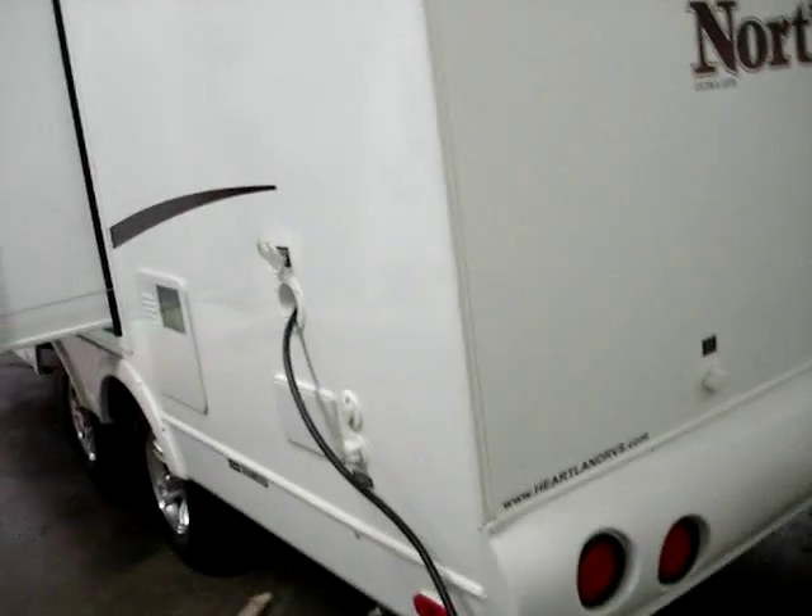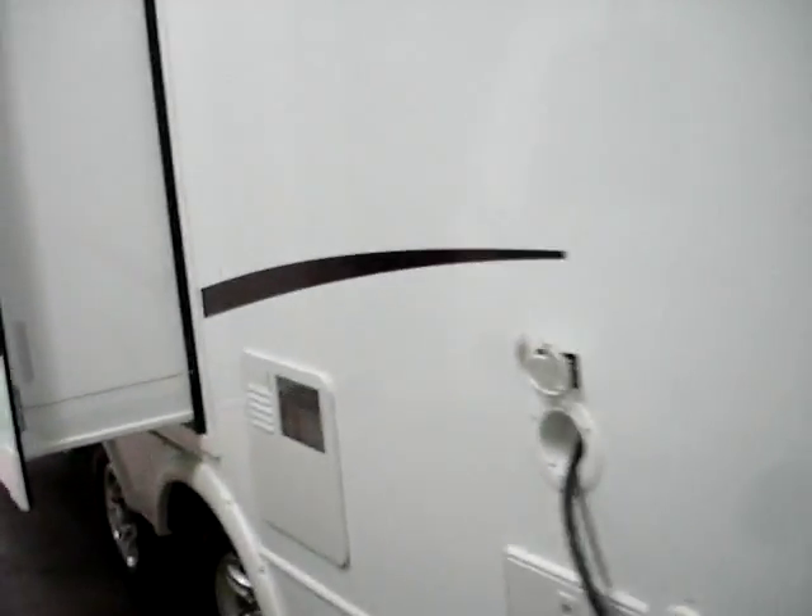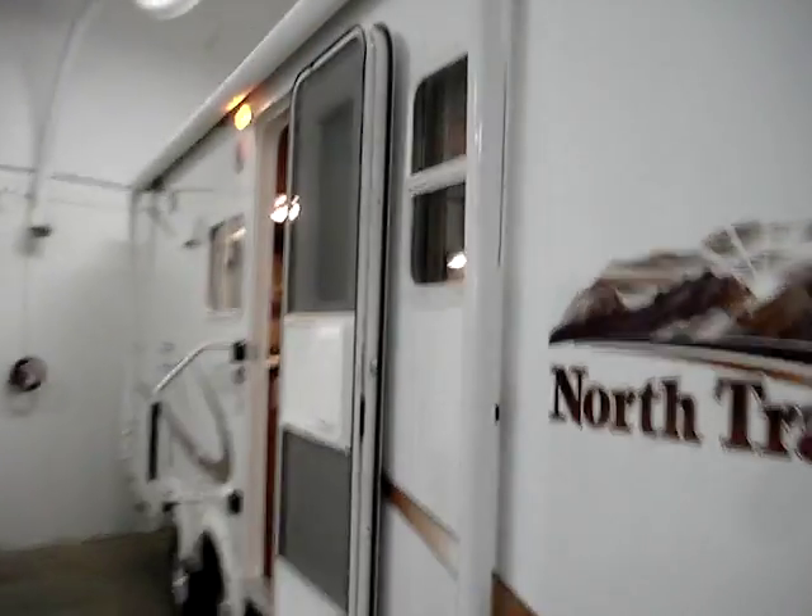The North Trail 21 FBS is just right sized — right in the mid-size category. Very towable by most trucks — almost all trucks — with an approximate dry weight of 4,350 pounds and a hitch weight of 425 pounds. This presentation is brought to you by Terry Fraser's RV Center in Eldridge, Iowa.